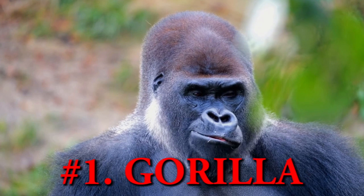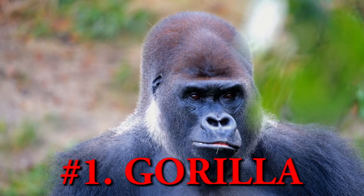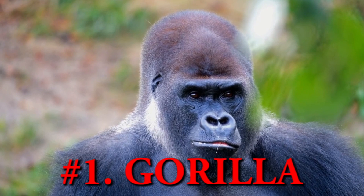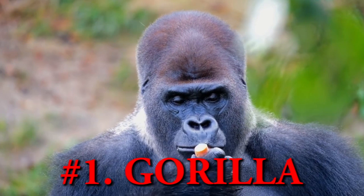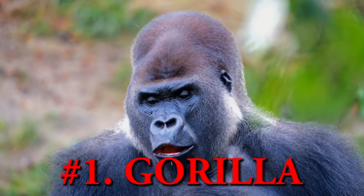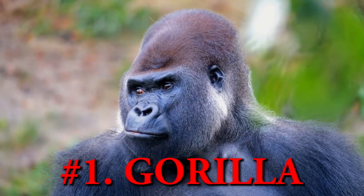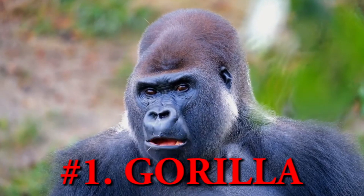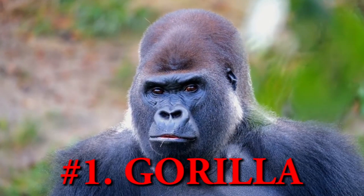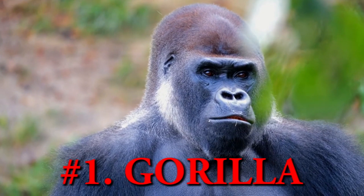Gorilla. Gorillas are the largest living primates in the wild world. The gorillas are divided into five sub-species of eastern, western and mountain gorillas of Africa. The gorilla are one of the must-see wild animals of Africa during safari.